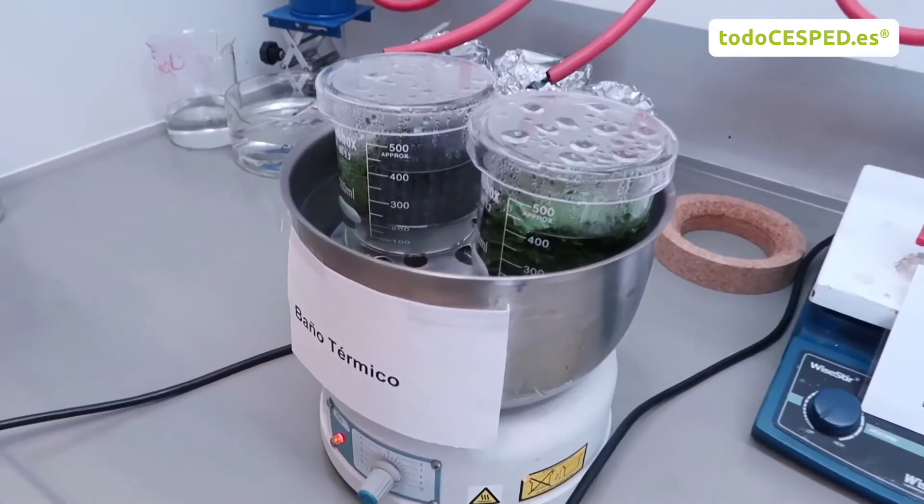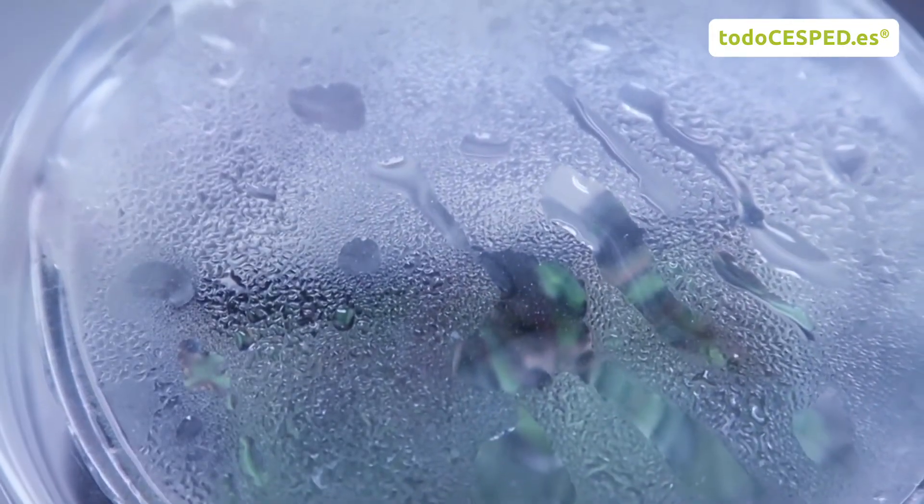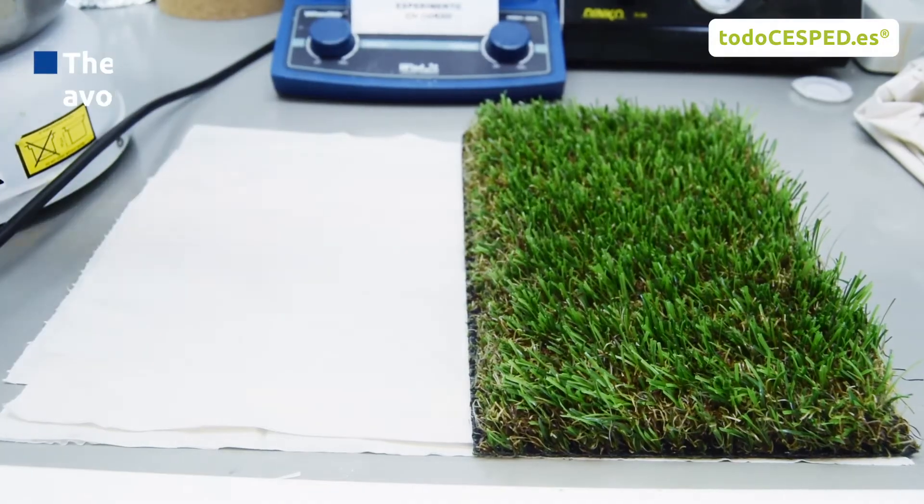We immerse the samples of artificial grass in boiling water. Then, we analyzed whether the fiber maintained its main characteristics or suffered any change over its properties.